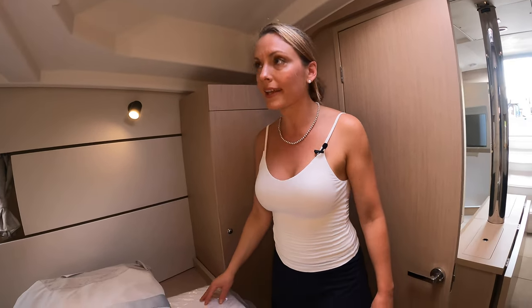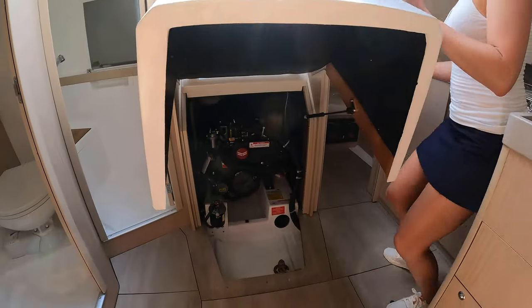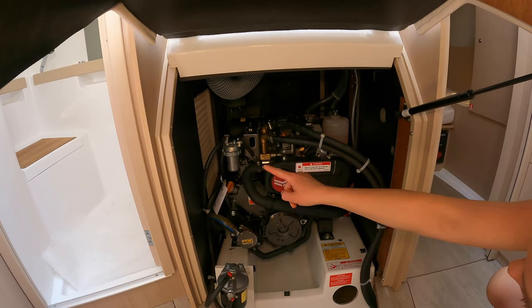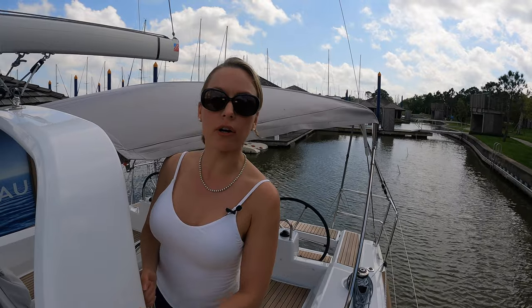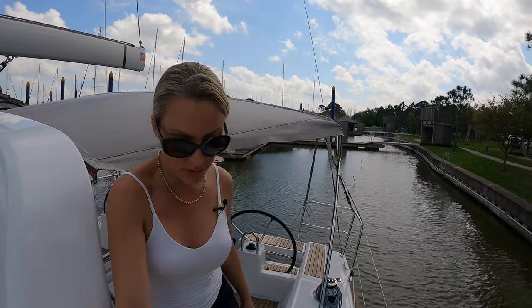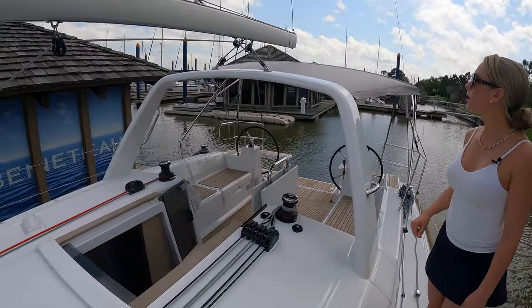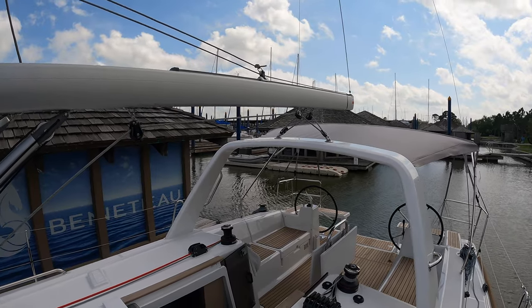Under the stairs — which are very gradual — we have the engine compartment: a Yanmar. You can see there are panels so you can get to it from every direction. That's a beautiful engine. It has the classic Oceanis arch, which is pretty nice because you can put grab rails on it — and these are sturdy grab rails, with another one out here to help you get out. The way their main is set up is interesting — it's not really a traveler.